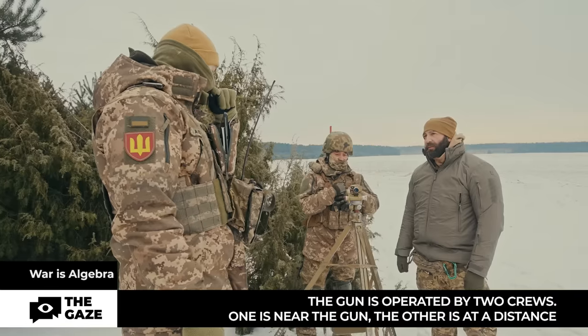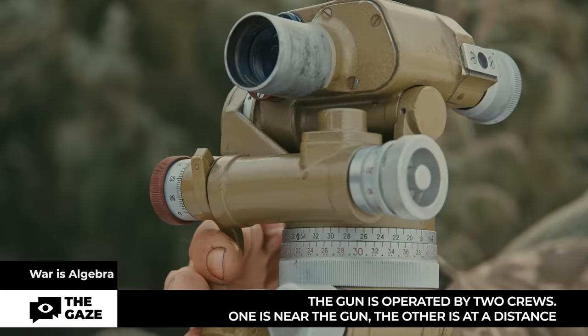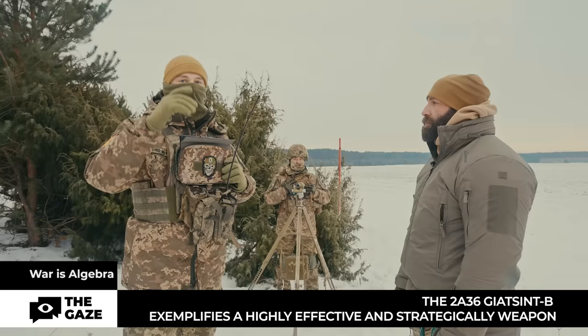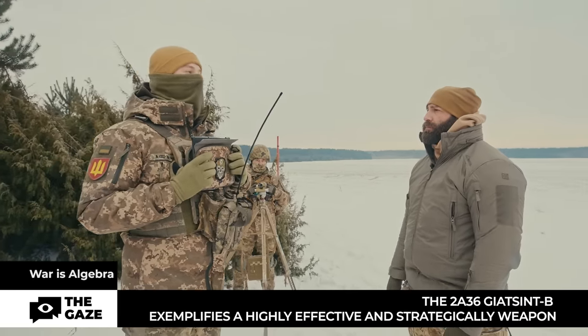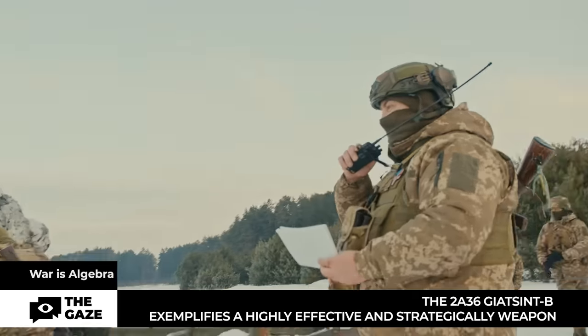The periscopic artillery compass has a magnetic arrow and gives us directional angles and magnetic azimuth. So it's mathematics — absolutely correct, it's about mathematics. The topographic surveyor sets up the compass, I indicate the main direction of the gun, and the topographic surveyor orients the guns. To deploy the system and make a shot, a coordinated team needs only 10 minutes.